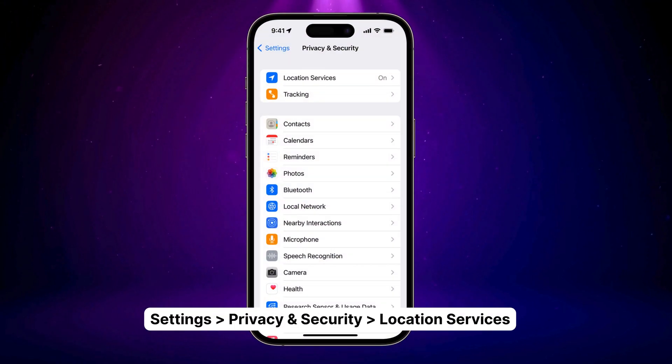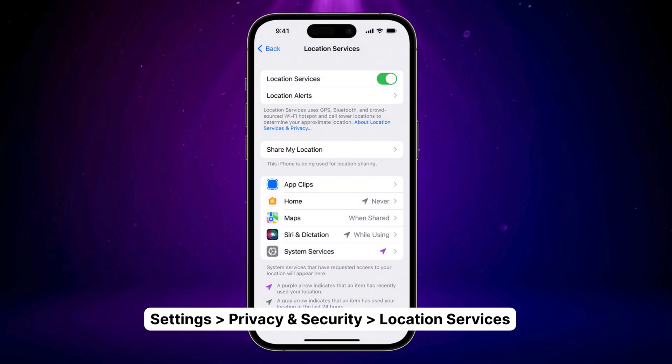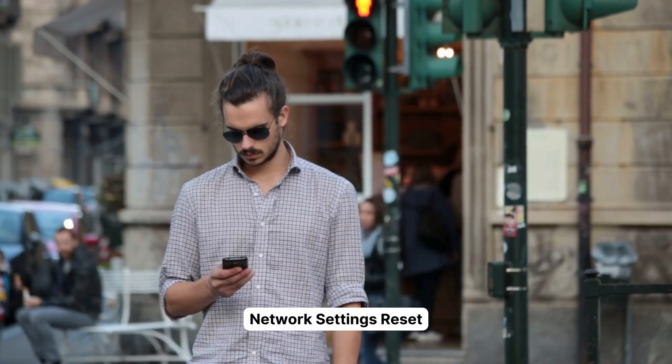Number two: app permissions. Make sure your apps have permission to access your GPS. Go to Settings, then Privacy and Security, followed by Location Services, and check that Location Services is turned on.